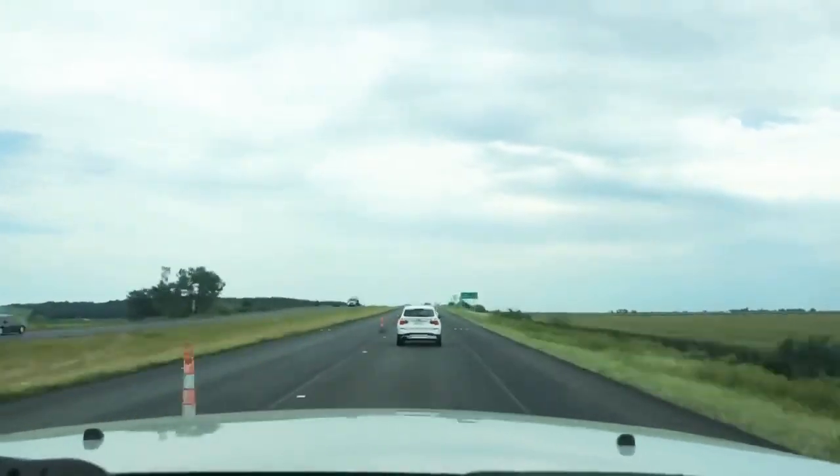Rule number three: you get paid per mile, so the goal is always to do more miles. Keep those three rules in mind and let me show you how this website works.